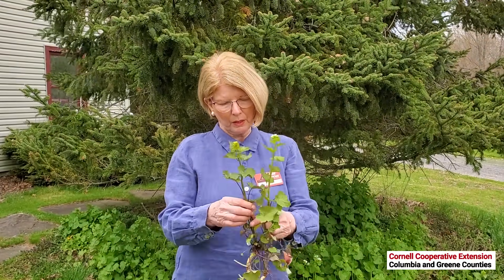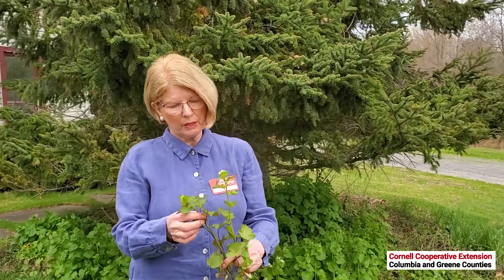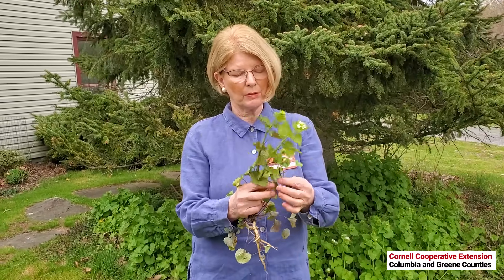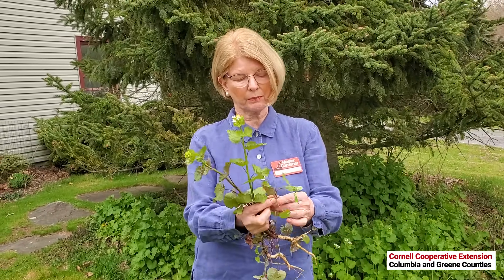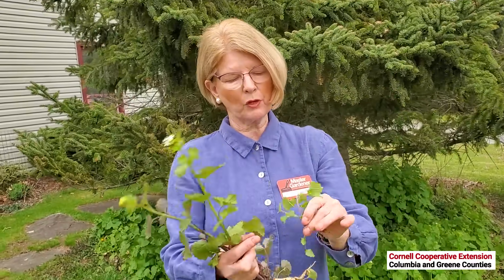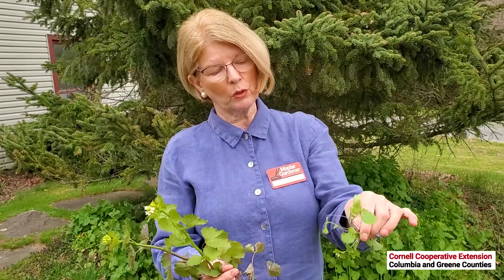These plants are highly competitive and shade out a lot of our native plants. This is a first-year plant — it's a biennial. This is the first-year rosette, and look at the roots on that — quite large. The first-year rosette will look like this.